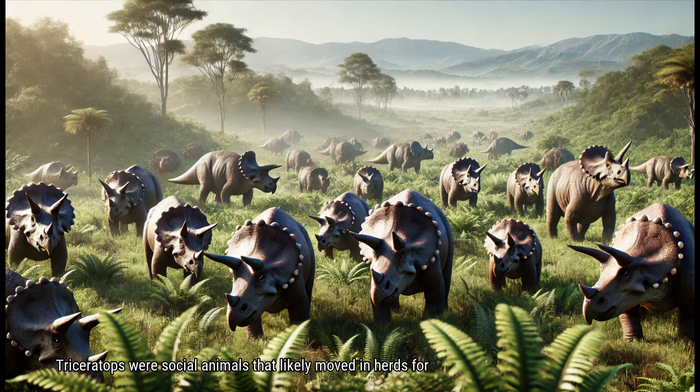Triceratops were social animals that likely moved in herds for protection and companionship. Living in groups helped them watch out for predators like the mighty Tyrannosaurus rex. The large frill and horns were not only for defense but also for communication with other members of the herd. When threatened, a group of Triceratops could form a circle, facing outward with their horns ready to defend against any attacker.